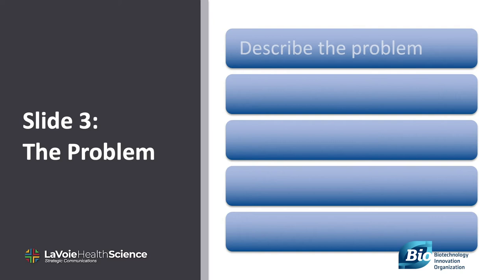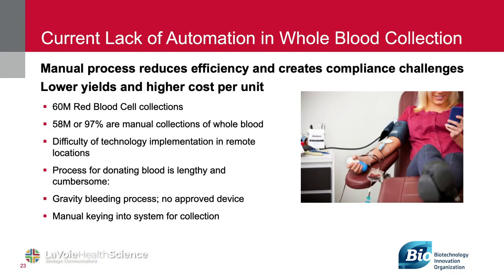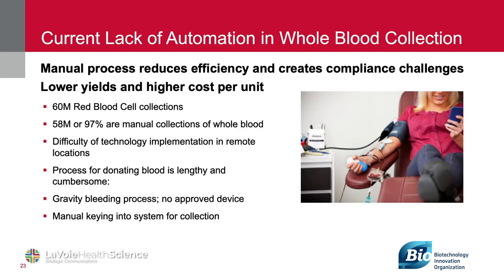Slide three: describe your unique problem. Discuss its seriousness, giving an example of what the patient experience is and what the challenges are. Why does this problem require funding or investment? Here's a good example from a technology device public company. They define the problem as a current lack of automation in collecting blood — it's a manual process which reduces efficiency and creates compliance issues. It's very clear.